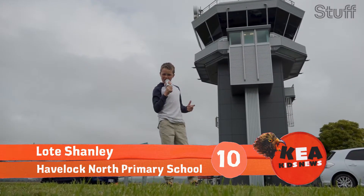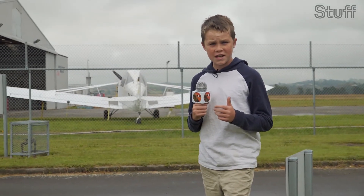Kia ora, this is Lottie reporting for Keircus News. Did you know that soon we'll be flying across the country in electric sea gliders?